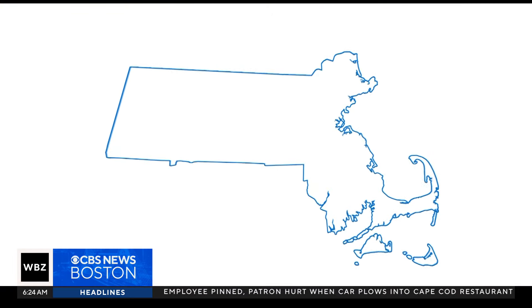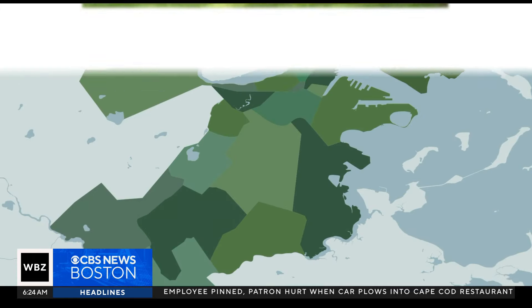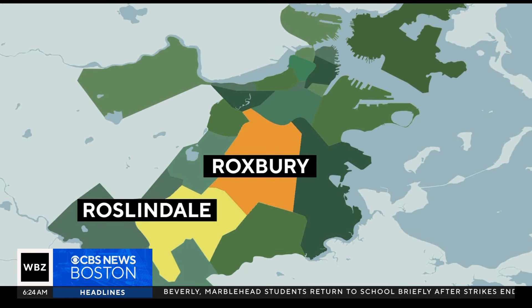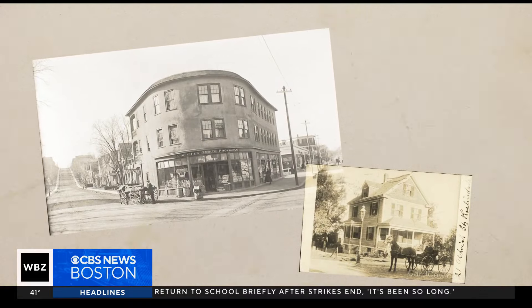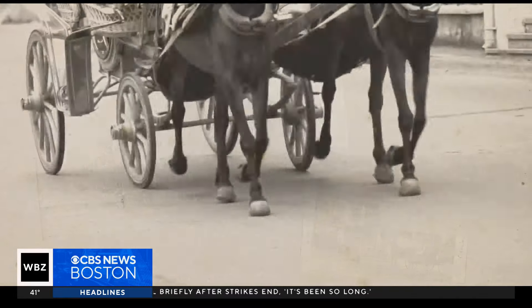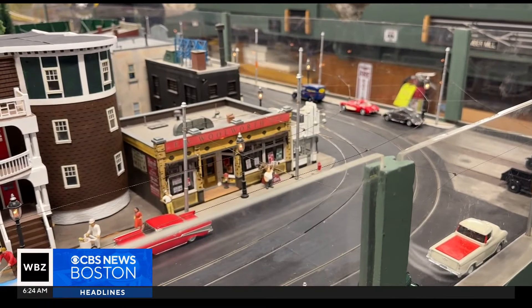It happens here in Roslindale. Once called the Garden Suburb of Boston, it was originally part of Roxbury before it was annexed in 1873. The neighborhood saw steady commercial development in the mid-19th century with the introduction of the horse-drawn streetcar. And the rail history of this neighborhood is celebrated here.